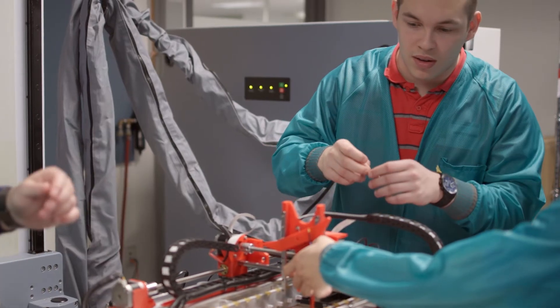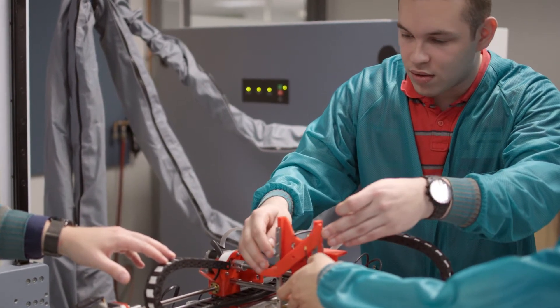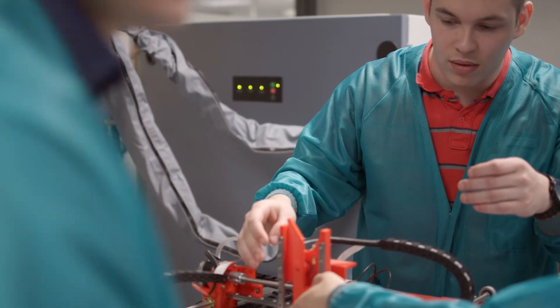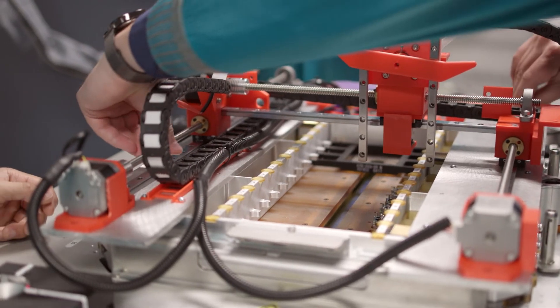We can then perform things like FEA and start to manufacture these parts — in our case, most of that manufacturing came through 3D printing. As a student at Wentworth, you don't even realize how valuable it is until you make this product and realize that you are not limited by any tools at all.